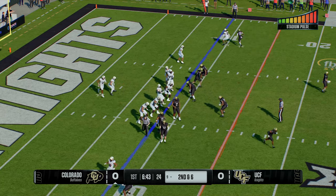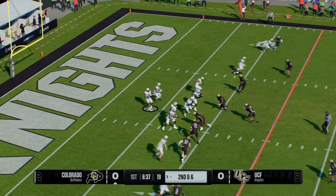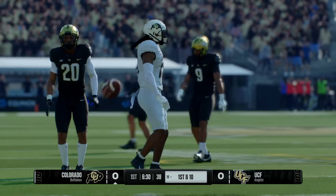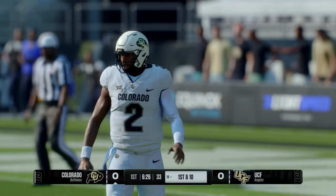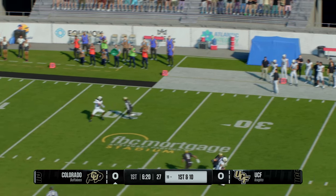Solid pickup of four on first down, bringing up second and six. Looking to throw — Sanders fires to the left and they reacted well to the completion but it was too late to keep them from getting the first down. You get zone coverage and you can hit that curl route and he comes open continually — keep hitting it, this might be a play to come back to.